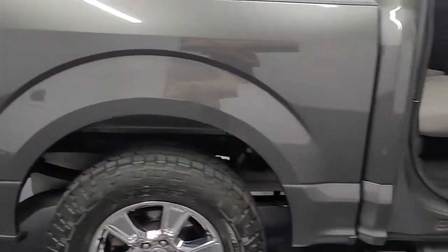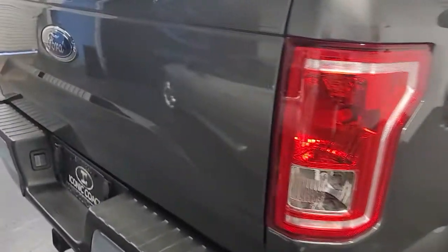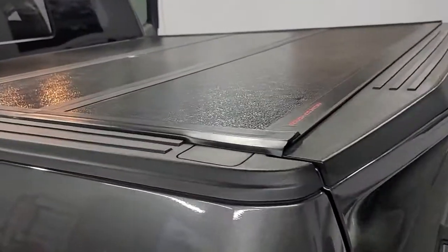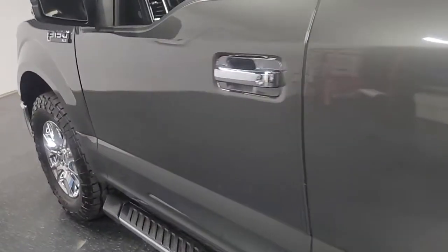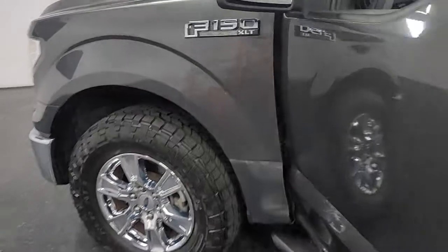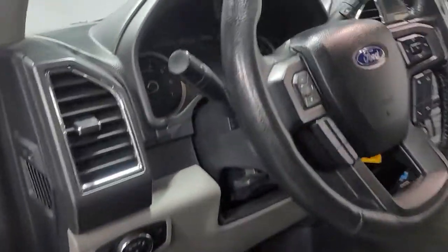It has power rear window, chrome package — this truck is pretty well optioned. Tow package, assist steps, rear parking sensors, and a bed cover. There are no dings on this thing or scratches. This truck has been babied. I believe it has about 83,000 miles on it.